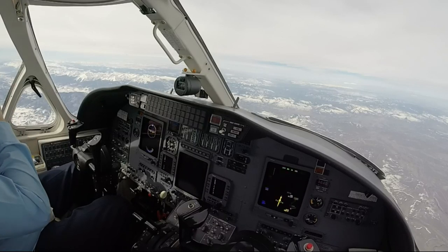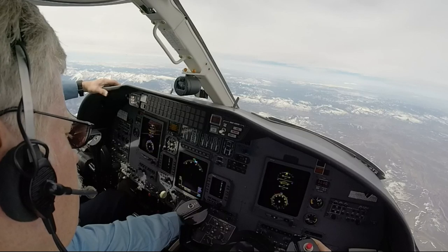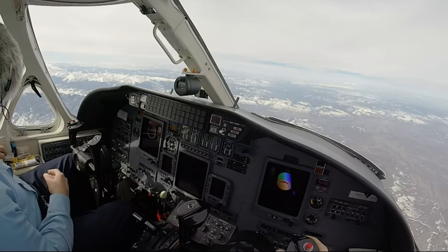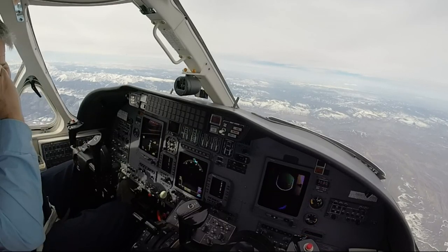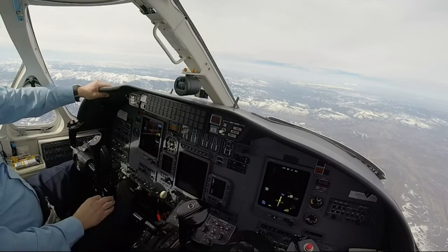Denver 2 Uniform, cross Kremlin at or above 14000, cleared LDA, DME runway 25 approach, Eagle Airport. 1-4, we're cleared to approach. 362, descend via the Creed II arrival.